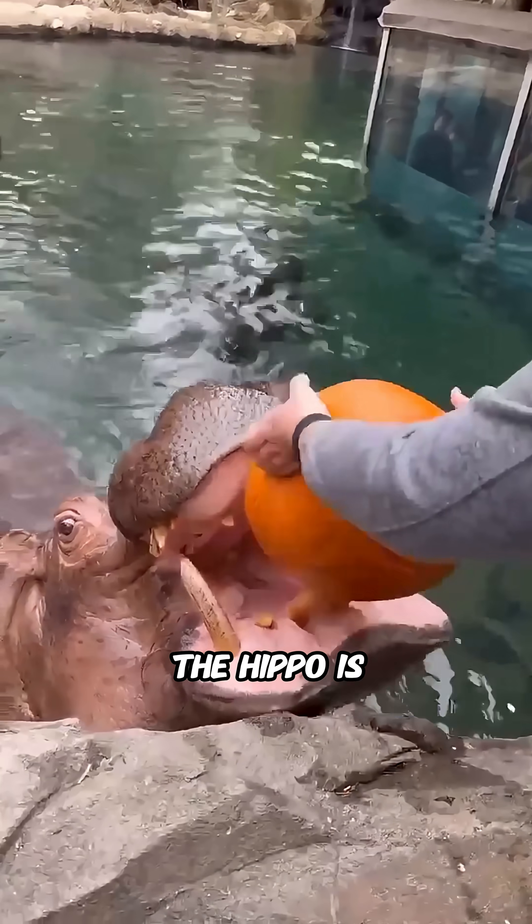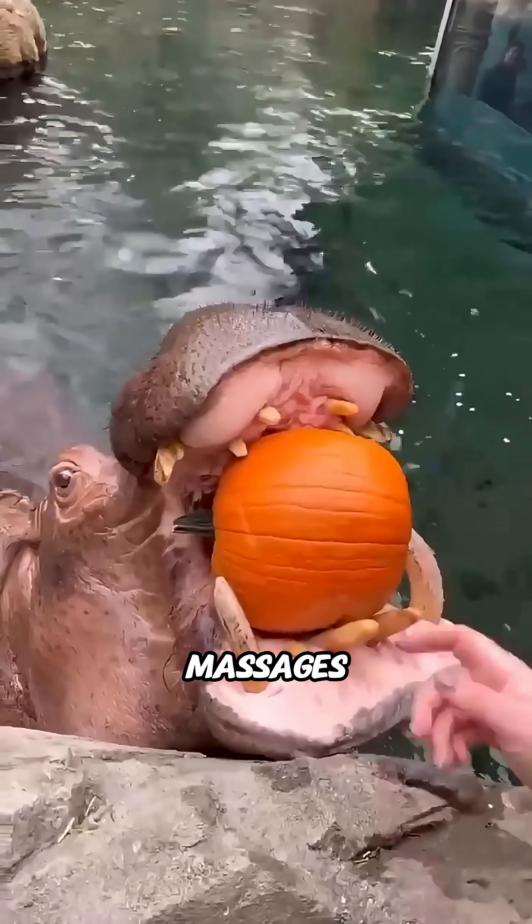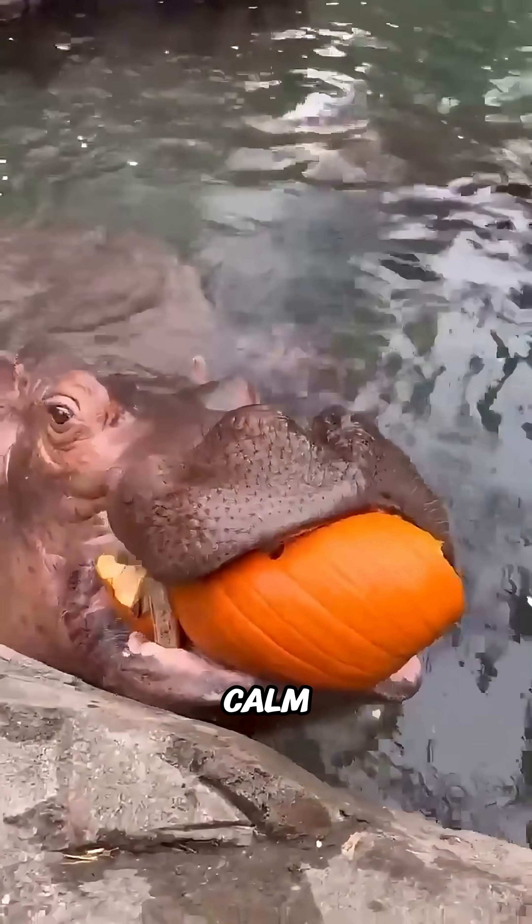Once the cleaning is done, the hippo is rewarded with gentle massages on its tongue and cheeks as a way to thank it for staying calm, along with a treat of four fresh apples.